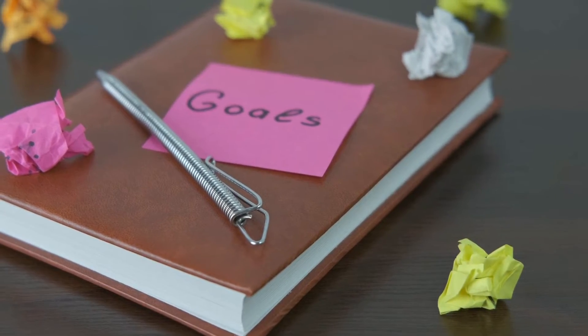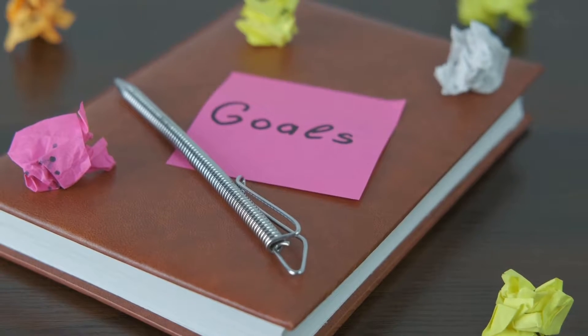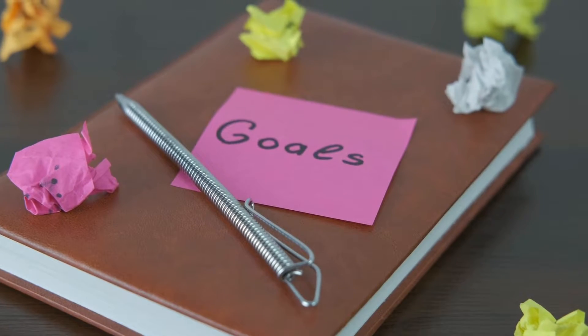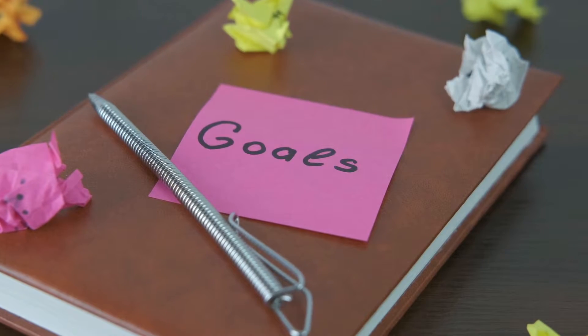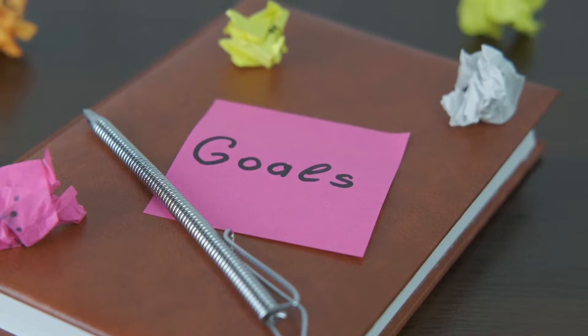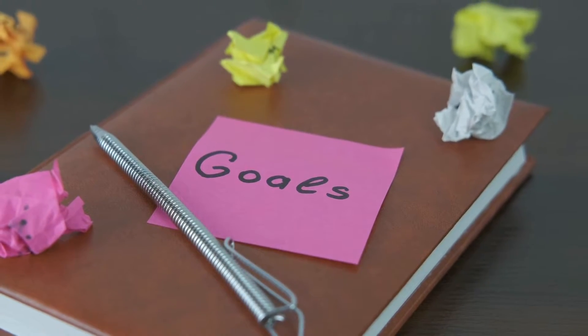Establish attainable objectives for yourself. It's important to have a goal in mind while you're learning a new language. Do you want to be able to communicate with your foreign co-workers or study abroad? Maintain a record of your progress toward both short-term and long-term objectives.